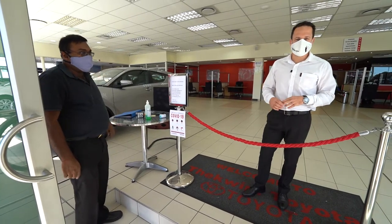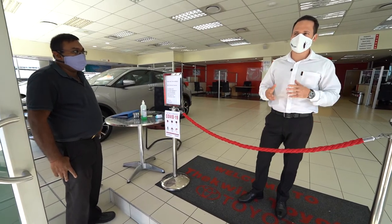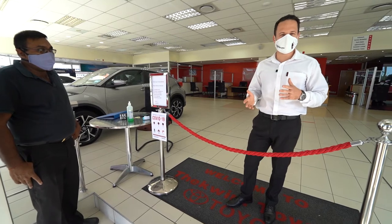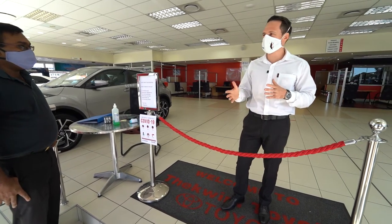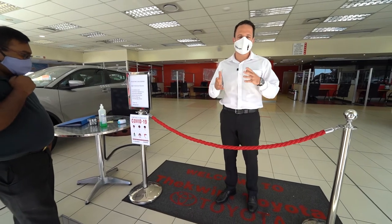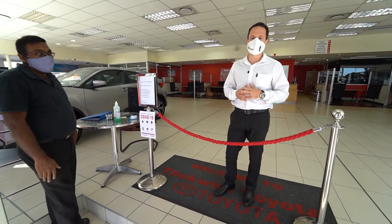Welcome to Tigueni Toyota Durban. As many of you know, with the recent coronavirus pandemic and keeping in strict accordance with government legislation, there are a few extra steps that we've included into our sales process, not only for the safety of you as our customer, but also for that of our staff.